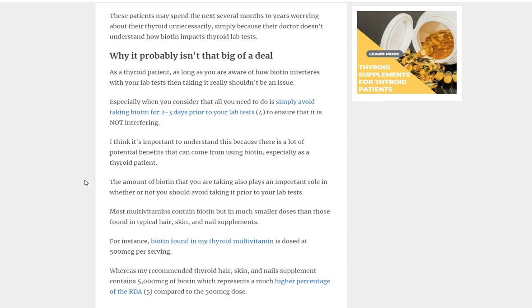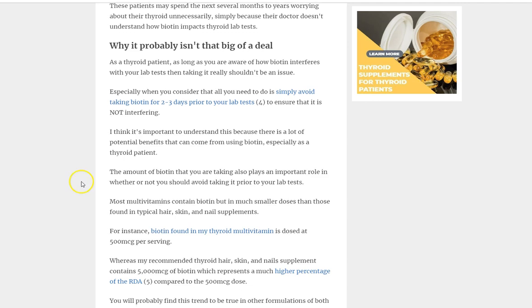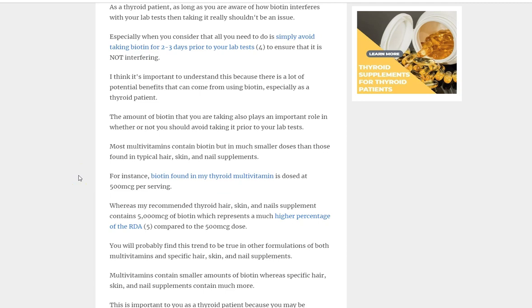I actually don't think it's that big of a deal, because you can completely avoid this problem as long as you stop taking biotin two to three days before your lab test. For example, if you're getting your blood test on Monday, stop taking your supplements on Friday — that gives you three days — and you can be confident that biotin is not interfering with your results. The problem is you may not even be aware that you're taking biotin.